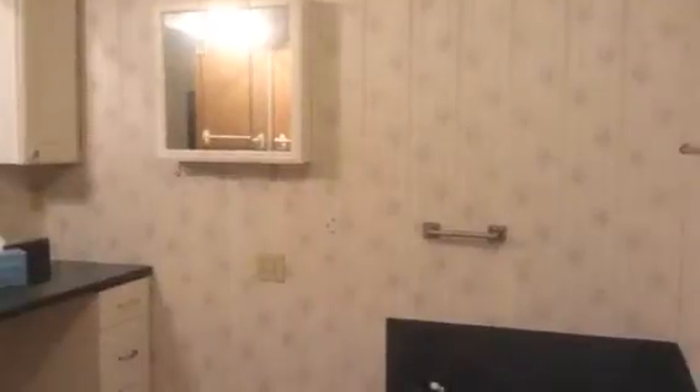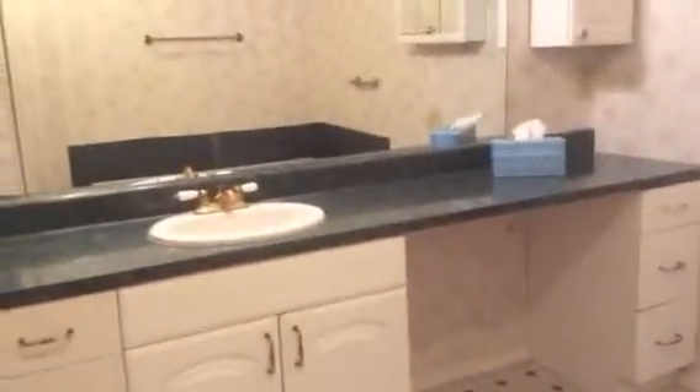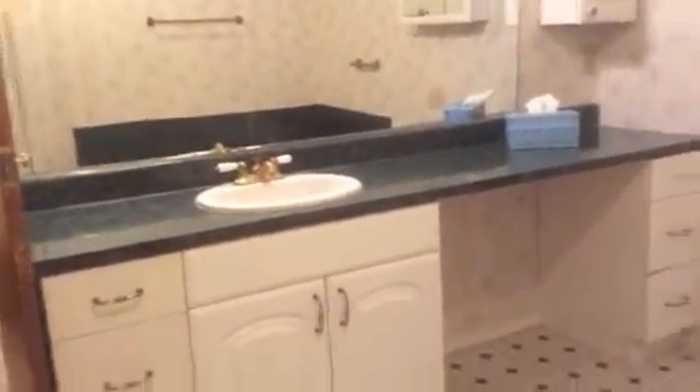Here's a bathroom — a tub, a very big tub, and a great big sink, a little vanity, and then a shower and the toilet.